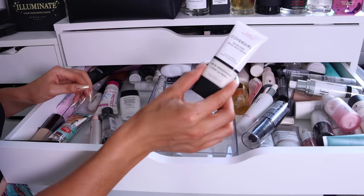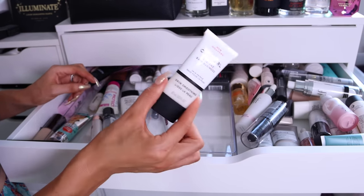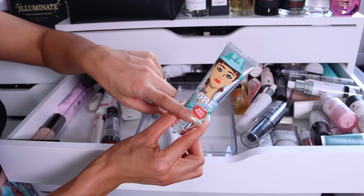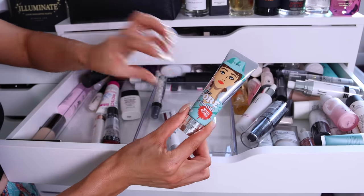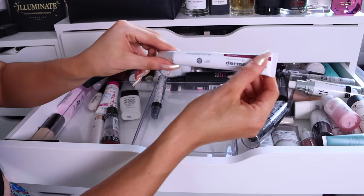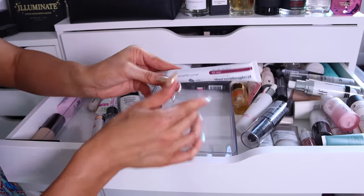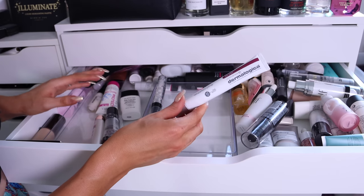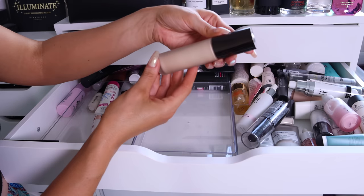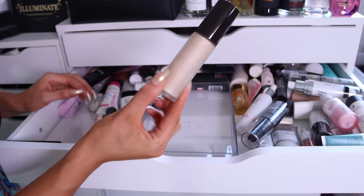Dr. Brandt Pores No More — I was obsessed with this for years but I never use it anymore. I feel like my skin's changed over time and it's almost too mattifying and too pore-blurring, my makeup doesn't look as nice over the top. Covergirl True Blend — love this, their skin-smoothing formula is really nice, I'm keeping it. Benefit Porefessional Matte Rescue — I seem to remember this made my foundation peel on top and grip in funny places, so we'll kiss her goodbye. The Dermalogica Skin Perfect Primer — oh my god, it is literally like skincare and primer in one, smooths the skin beautifully and it's got SPF 30, really really nice.